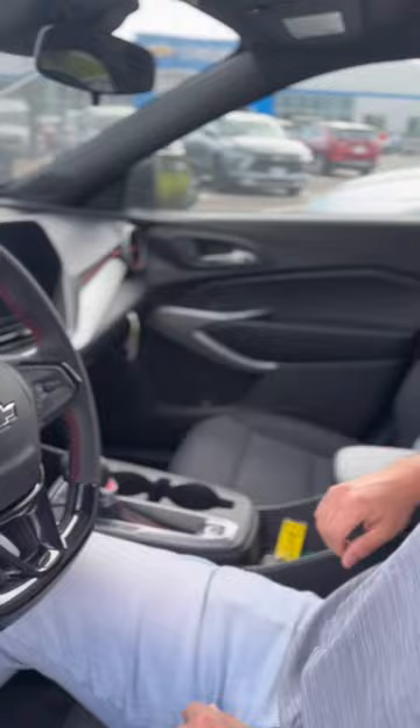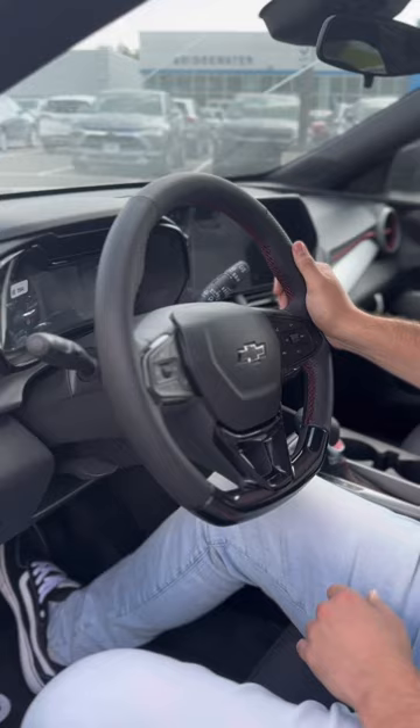Two-toned seats. And take a look at the steering wheel — graphic, red stitching, leather wrapped, flat bottom, and it's also heated. So for all the winter cold months that are coming up, we got you covered here at Bridgewater Chevy.